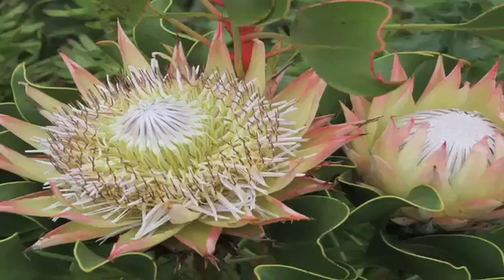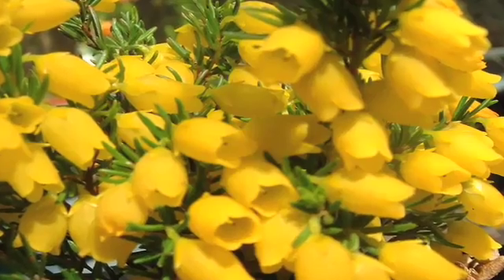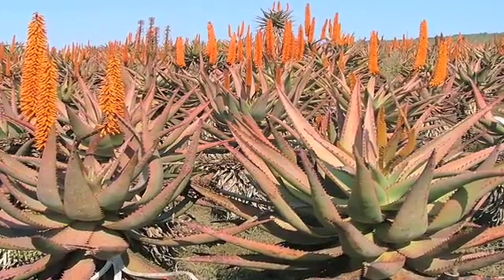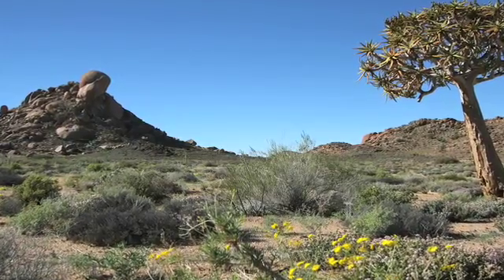If one thinks of the Proteaceae and the Ericaceae, these are all unique families. That brings me to the Cape Floristic Region — one of the world's six floral kingdoms. A floral kingdom is a unique assemblage of plants which are quite different and usually associated with a specific geographic region.